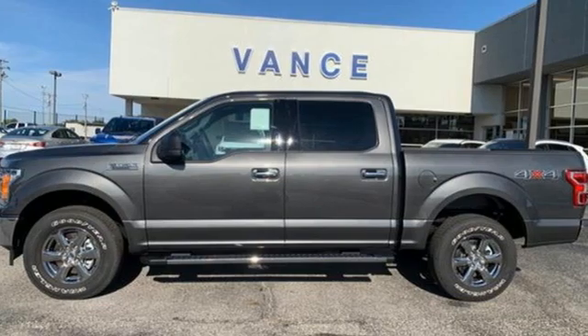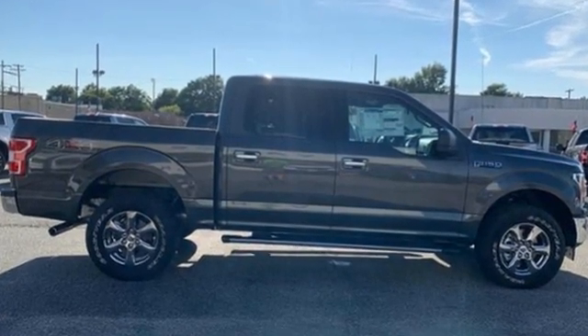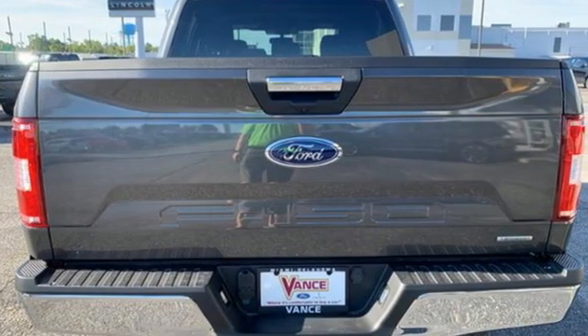Twin-turbo V6 engine, electronic shift on the fly, automatic transmission, active grille shutters, three 12-volt power outlets, manual tilting steering column.